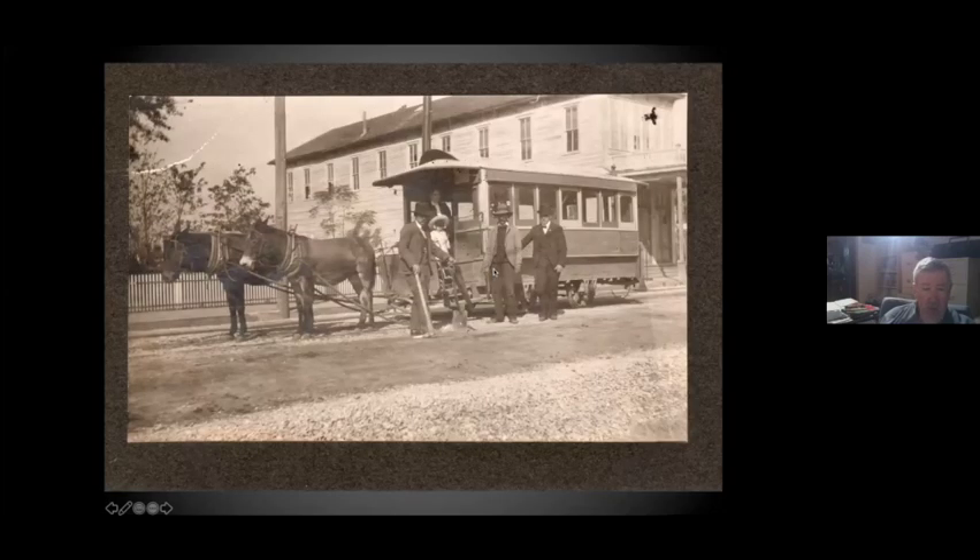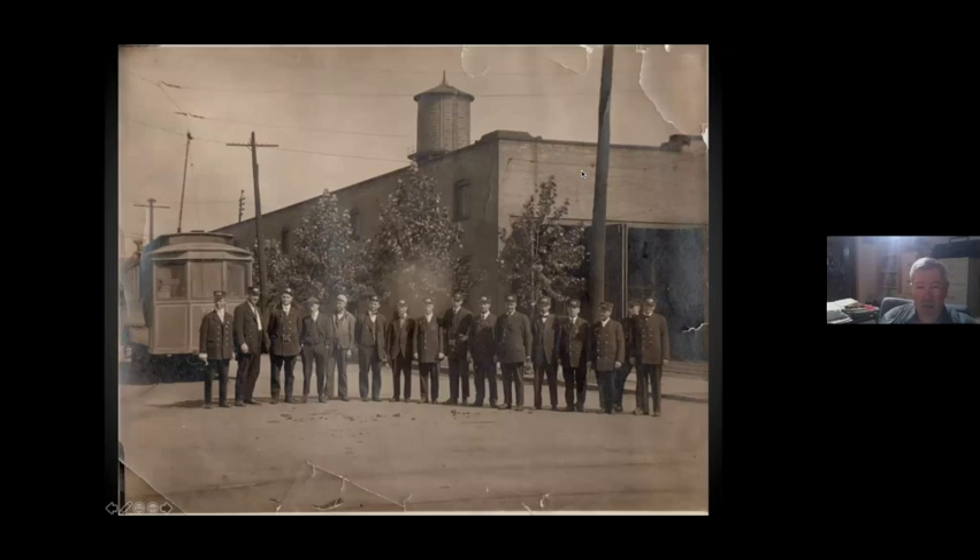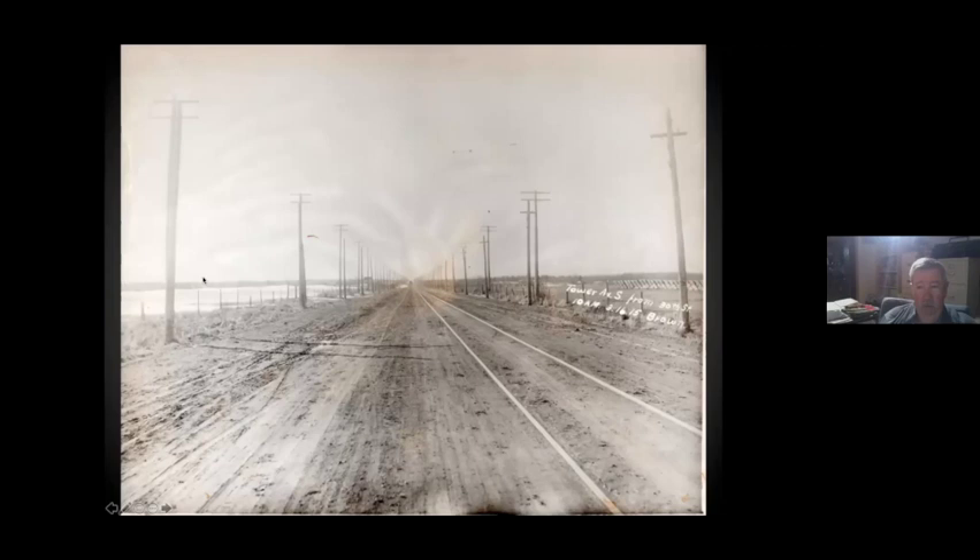Superior had horse cars, but they really only ran intermittently and they died once or twice. Here's a picture of the horse car. They had a separate car barn over in Superior. Here is car 73, which is an exact sister of car 78. The last of these cars ran until about 1920 or so, with a couple of them still running in Superior.